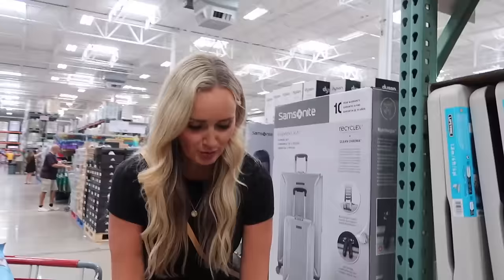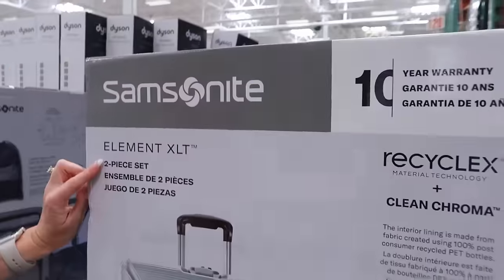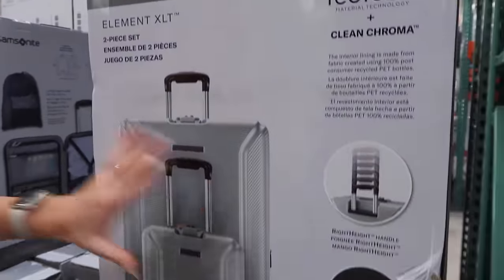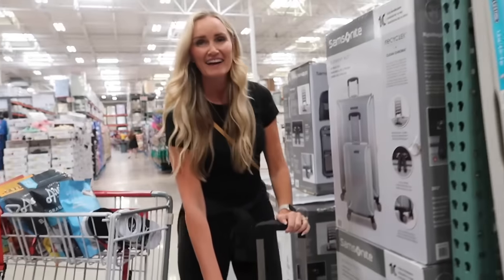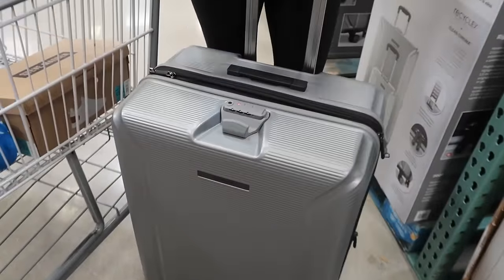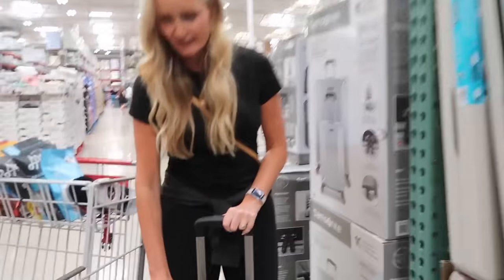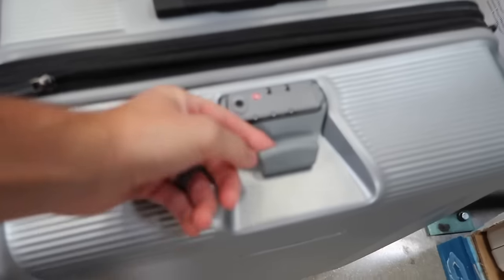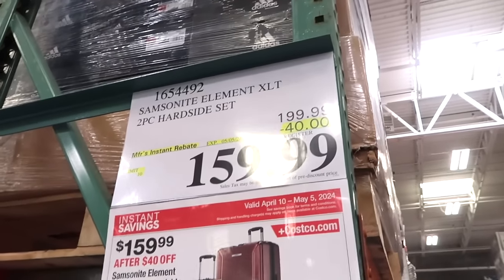If you're on the hunt for a new suitcase, they have an awesome deal on a Samsonite two-piece luggage set. Samsonite is known for great suitcases. It has a cushion handle and a little hook for your bags. You get both the carry-on and the checked bag.